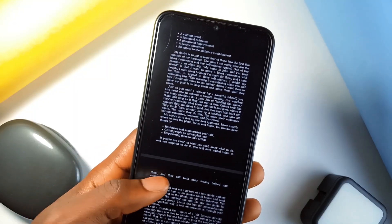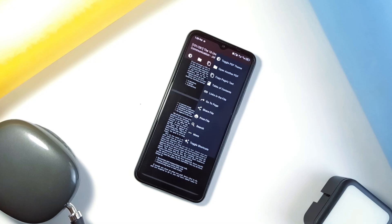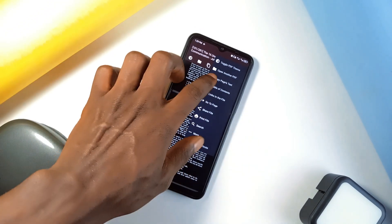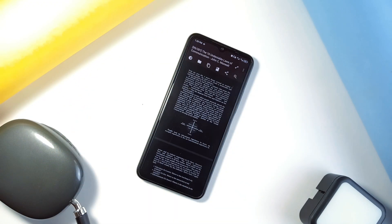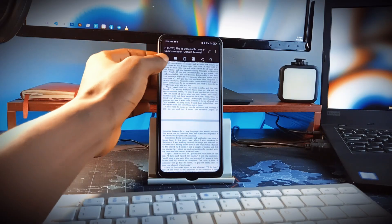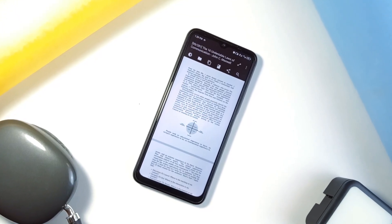Anytime you want to read a document with this application, you can either share the document with it, or when you open the application it takes you straight to your phone storage for you to select which document you want to read. The app can generate a table of contents from documents, scan and copy text from documents on long press, force dark mode on documents — it's just a great app, plus it is open source and has no ads.